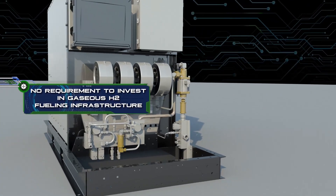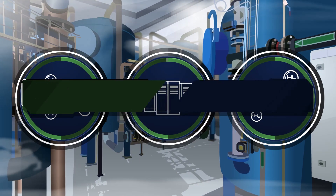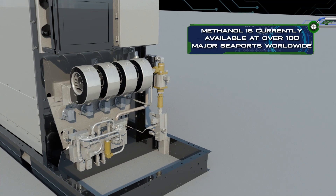No requirement to invest in gaseous hydrogen fueling infrastructure. The methanol water feedstock is stored at ambient conditions, thus improving onboard handling and safety. Methanol is currently available at over 100 major seaports worldwide.